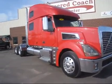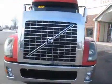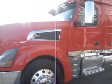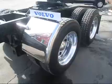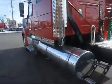Up for sale today we have a 2007 Volvo 880. 615 thousand miles, D16 engine, over 600 horsepower on this truck. Air slide fifth wheel, good rubber on the back, dual exhaust, all the chrome.